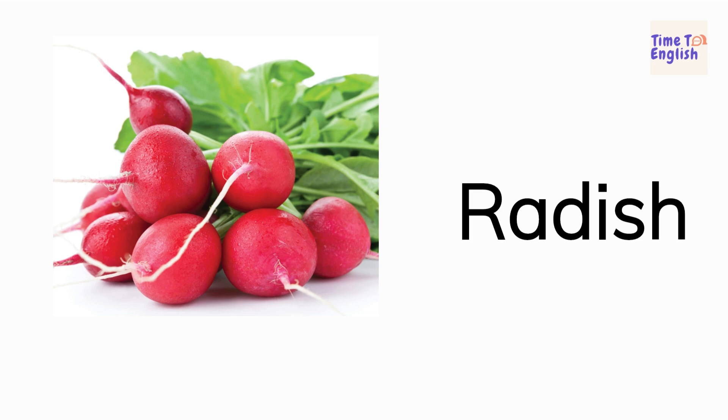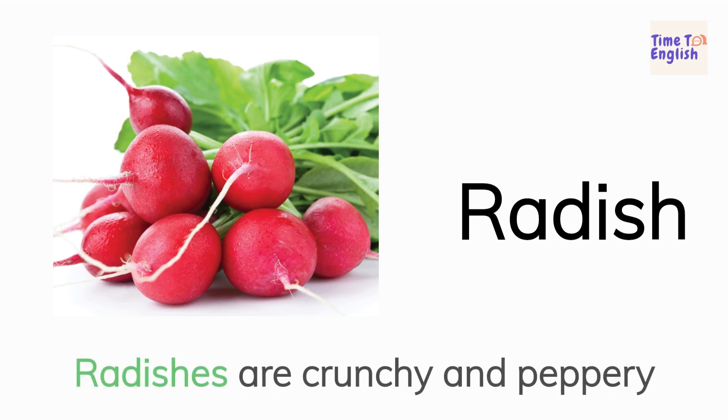Radish. Radishes are crunchy and peppery.